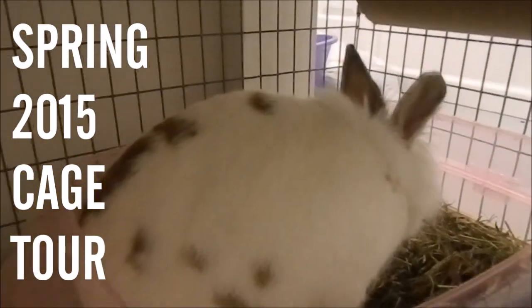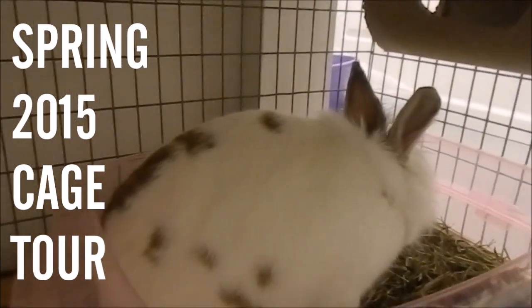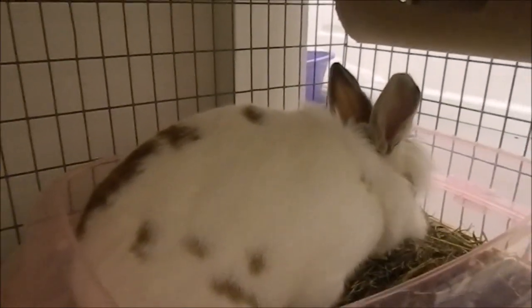Hey everybody, what's up? It's everybody, and today's video is going to be a cage tour for spring 2015.